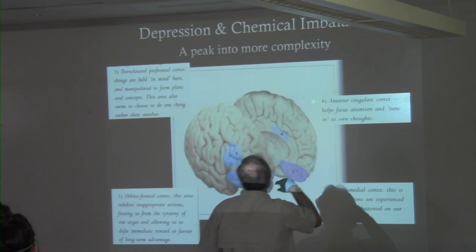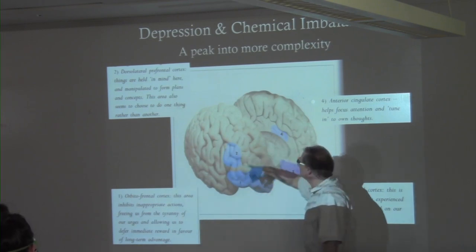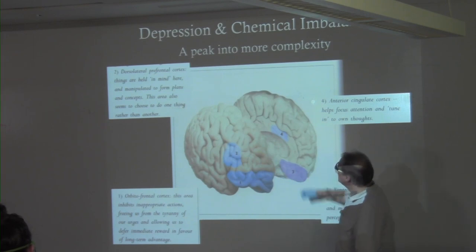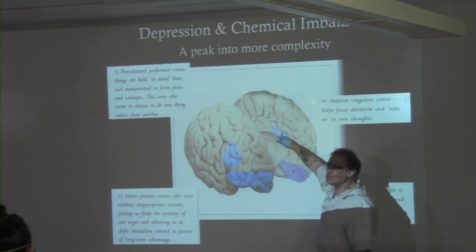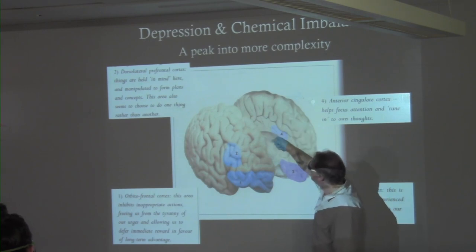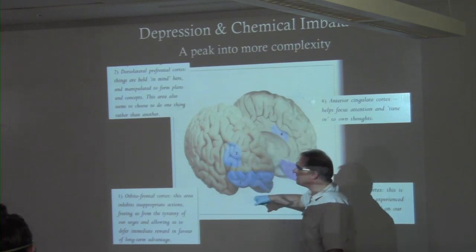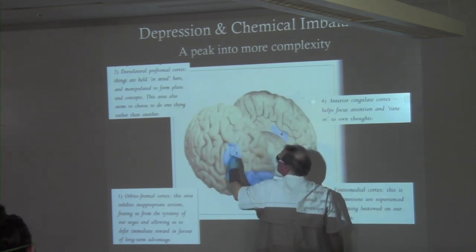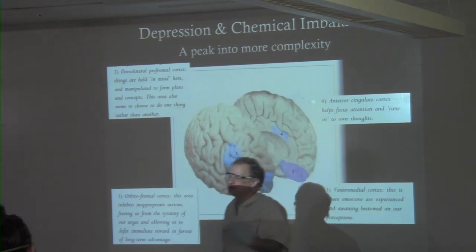This is a little bit later — 2004 — showing slightly different areas. This blocks impulses, this is the meaning area. This one has been implicated in ADHD. This is part of the inside limbic lobe, where you hold things in mind. This one doesn't work by itself — it takes information from multiple areas and coordinates: do I do this or that?